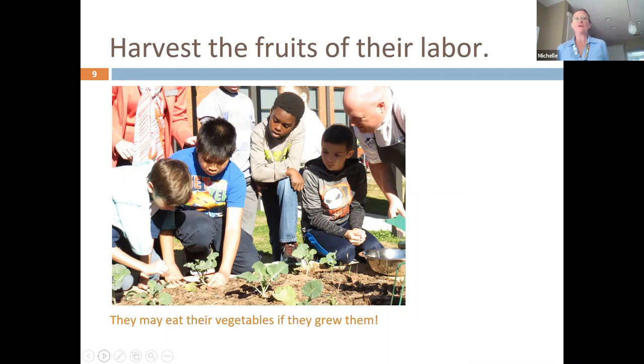Kids will eat just about anything that they grow. It's a really good opportunity to expand their palate and help improve their nutrition by growing food.